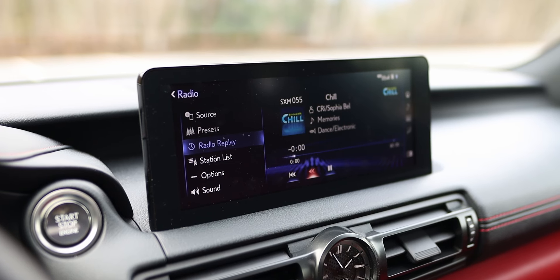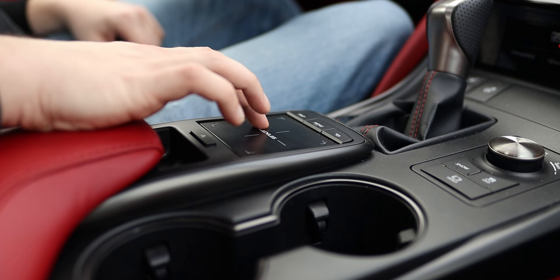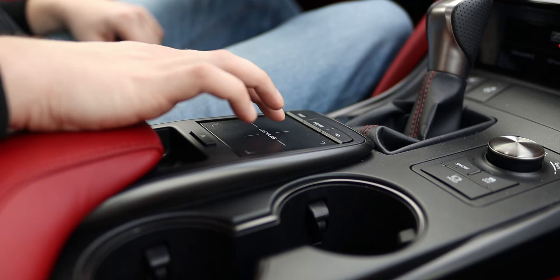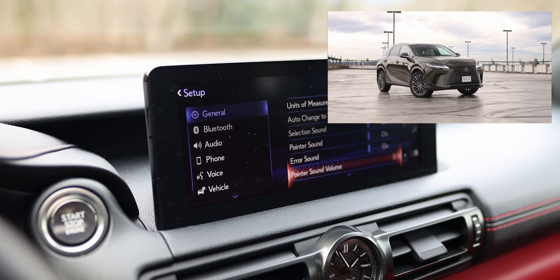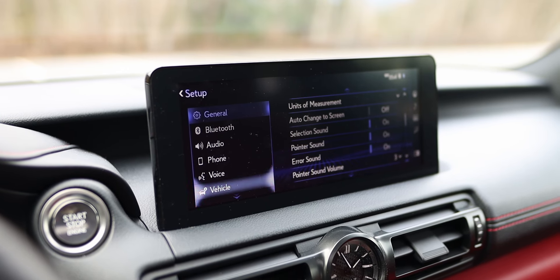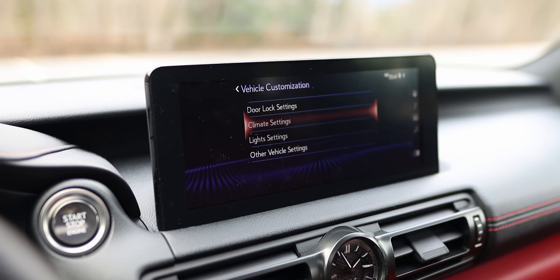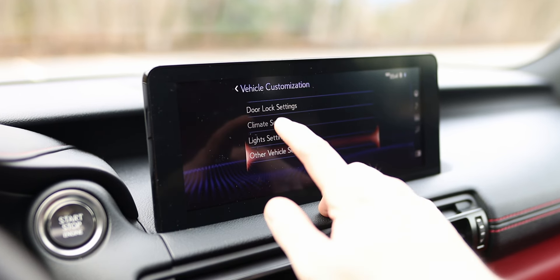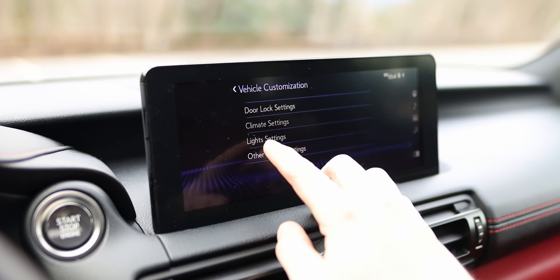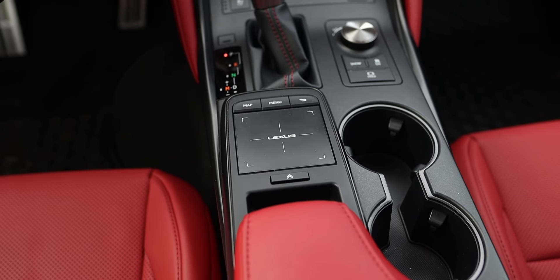Speaking of the infotainment screen, it is primarily controlled by the touchpad on the center console. This is the older generation Lexus system that is a bit more finicky to use than the newer system found on the NX or RX, for example. This older system does support Apple CarPlay and Android Auto, but they are wired instead of wireless. The screen is a touchscreen which makes using those apps a bit more convenient, but for the built-in native system I found using the touchpad a little bit easier and more intuitive than the touchscreen.